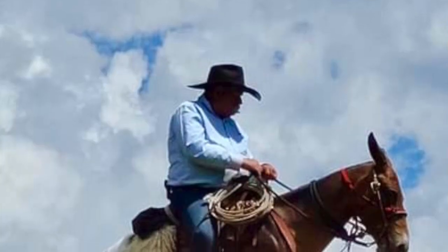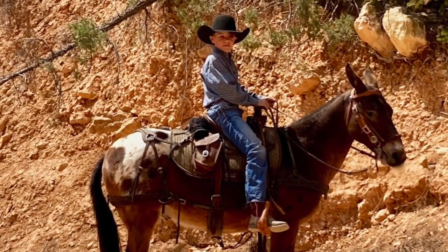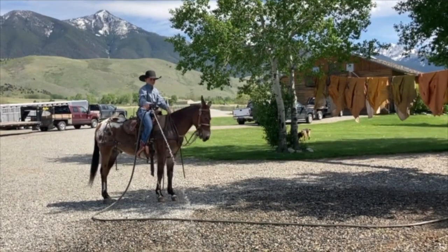We've used him in our outfitting business in Montana in the Circa Beartooth Wilderness. We've drug logs with him for camp for firewood, led the string, packed him, and ridden him with both a britching and a crouper.